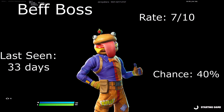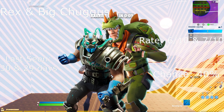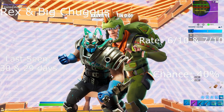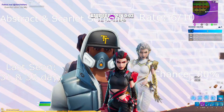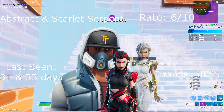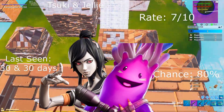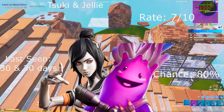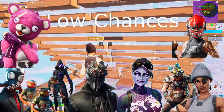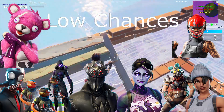Beef Boss rates 7 out of 10, 40% chance, last seen 33 days ago. We did get a lot right, so keep watching for more accurate content. Rex and Big Chuggus rate 6 out of 10 and 7 out of 10. Abstract and Scarlet Serpent rate 6 out of 10, last seen 31 and 33 days ago, 80% chance. Suki and Jelly rate 7 out of 10, 80% chance, last seen 30 days ago for both. For our low chances we have Spider Knight, Doc Bomber, Ruckus, Manic, Cult, Team Leader, Chaos Agent, Trigger Fish, and Dreaded Fate.